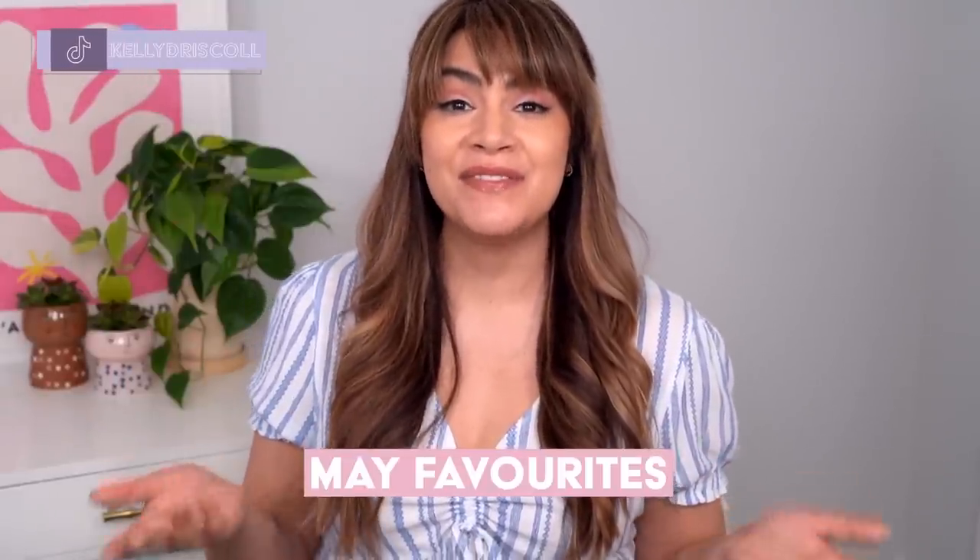Hey, it's Kelly. Welcome back to my channel where we talk all about gentle skincare, sometimes self-care, and today we're talking May faves — the video where I get to share all of my favorite skincare and beauty products that made a big impression on me this month. If you're ready, give the video a big thumbs up and let's get started.